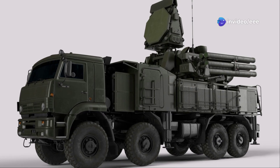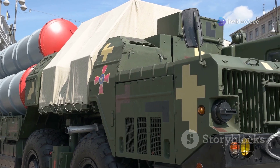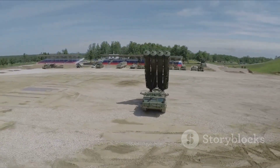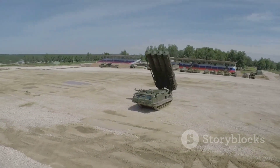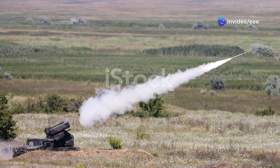THAAD is highly mobile and rapidly deployable, meaning it can be quickly moved to where it is needed most. THAAD is a key element of the U.S. Ballistic Missile Defense System, or BMDS — a layered defense system that protects the U.S. and its allies from missile attacks.